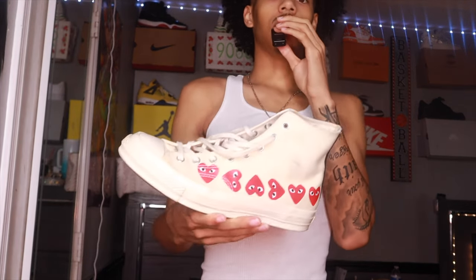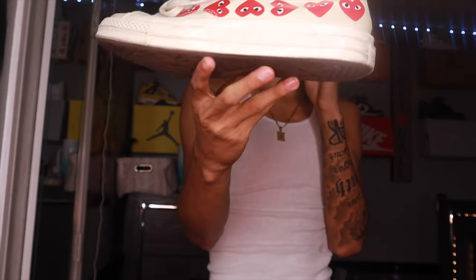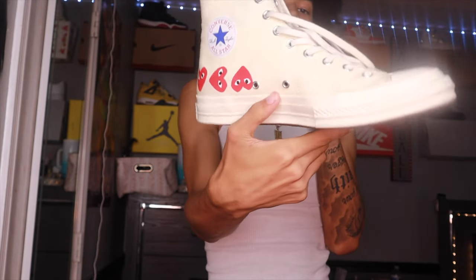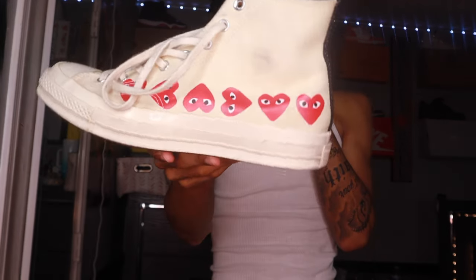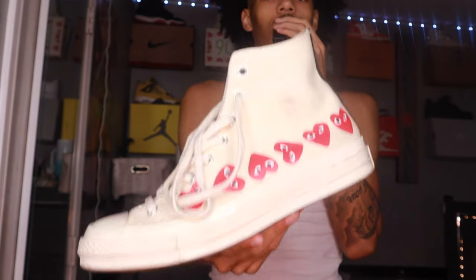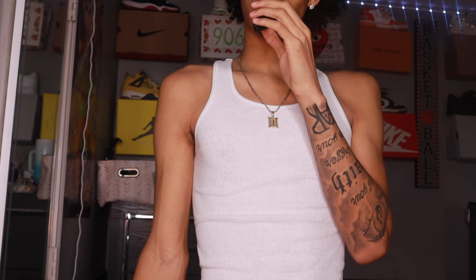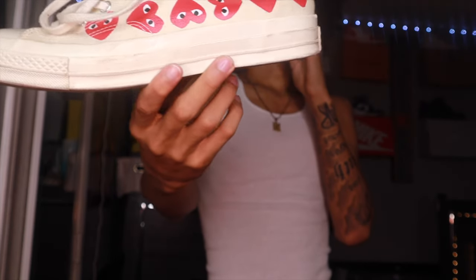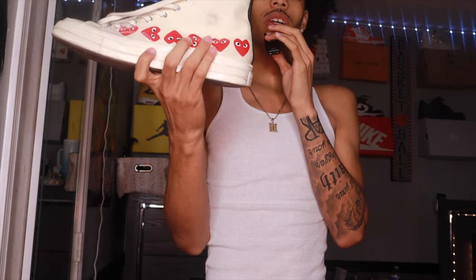We got the CDG Converses — heart high tops with hearts all across the back. Very nice, very clean, very demure. This is like that shoe I pull out every once in a while. I don't try to beat it up but I also keep it for special occasions — that 'you still got that shoe?' type of energy. In time I'm gonna get the single-heart high-top Converses too, just to have them in the collection.